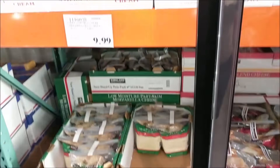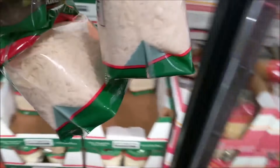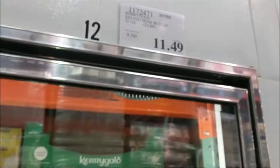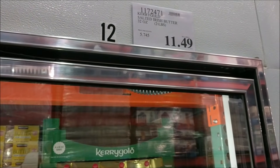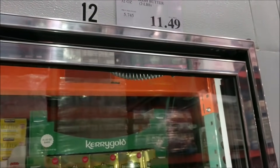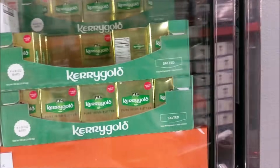I also need to snag a container of their mozzarella cheese — it's a lot for $10, but this is going to go a long way. I have tons of Kerrygold at home so I don't need any, but it would be a great keto Costco choice if you need it.